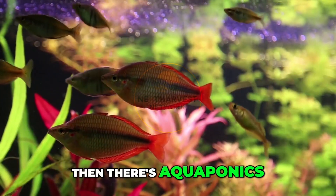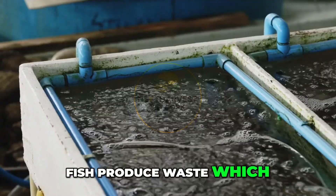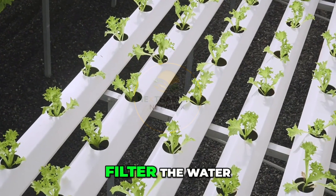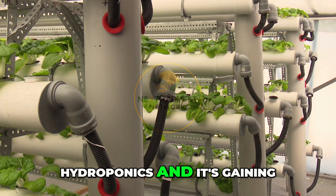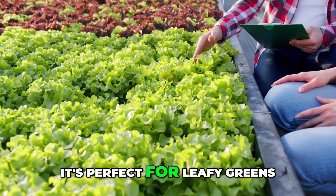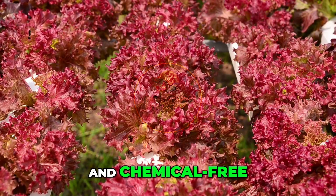Then there's aquaponics — an integrated system that grows both fish and plants in a closed-loop environment. Fish produce waste, which becomes natural fertilizer for the plants. The plants, in turn, filter the water, which is then returned to the fish tanks. Aquaponics combines aquaculture and hydroponics, and it's gaining ground in urban centers from Singapore to Sao Paulo. It's perfect for leafy greens, herbs, tomatoes, and ornamental fish. Aquaponics is highly efficient, water-saving, and chemical-free.